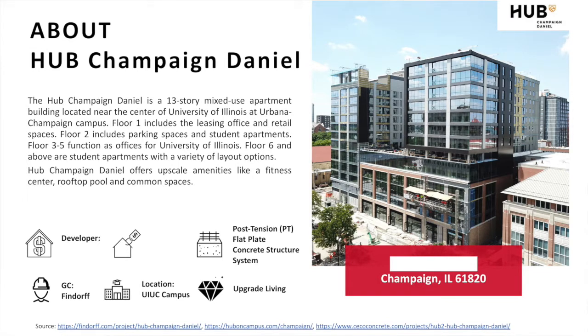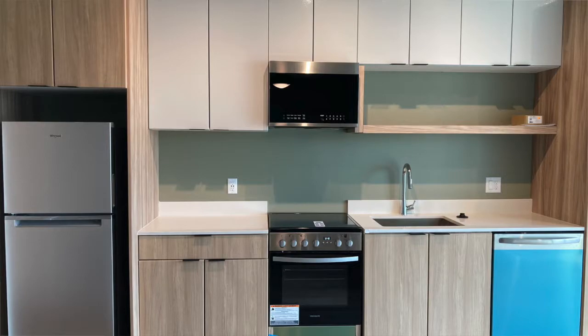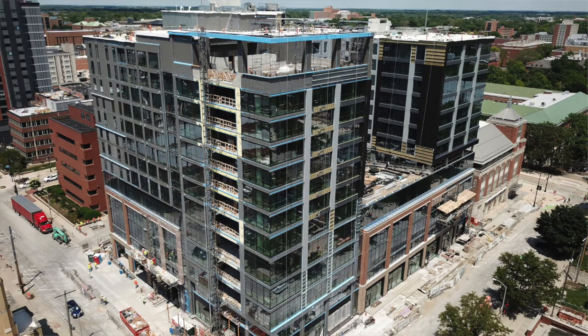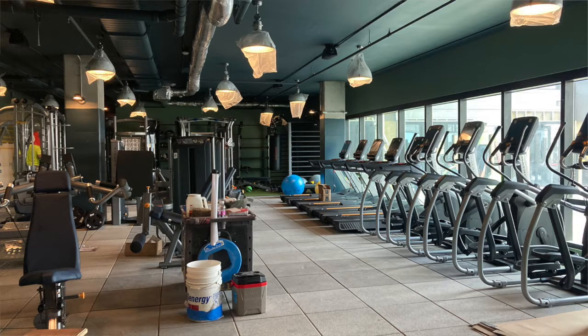A little bit about my project: Hub Champaign Daniel is a 13-story mixed-use apartment building located near the center of the University of Illinois at Urbana-Champaign campus. Floor one includes the leasing office and retail spaces. Floor two includes parking spaces and student apartments. Floors three to five are offices for the University of Illinois. Floor six and above are student apartments with different layout options. Hub Champaign Daniel offers upscale amenities like a fitness center, rooftop pool, and common spaces — and those are also some of the engineering challenges when building them.